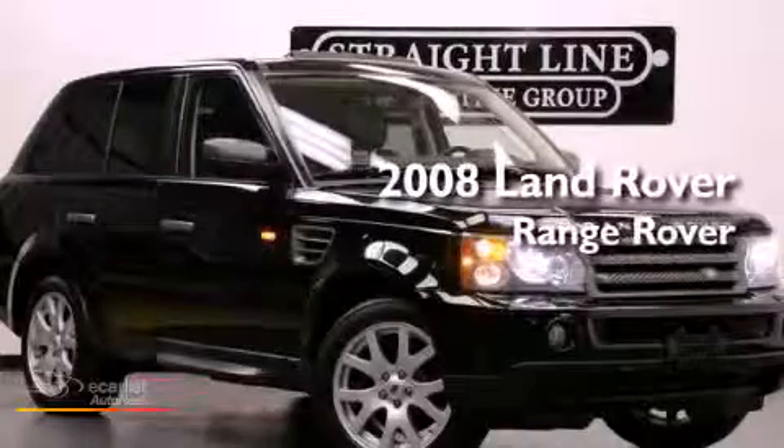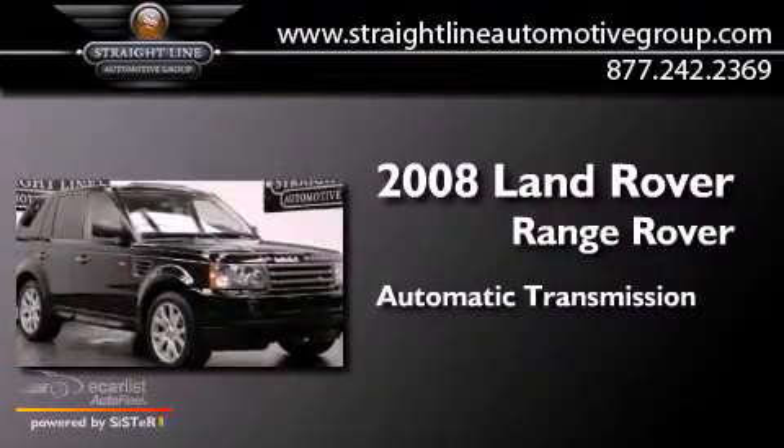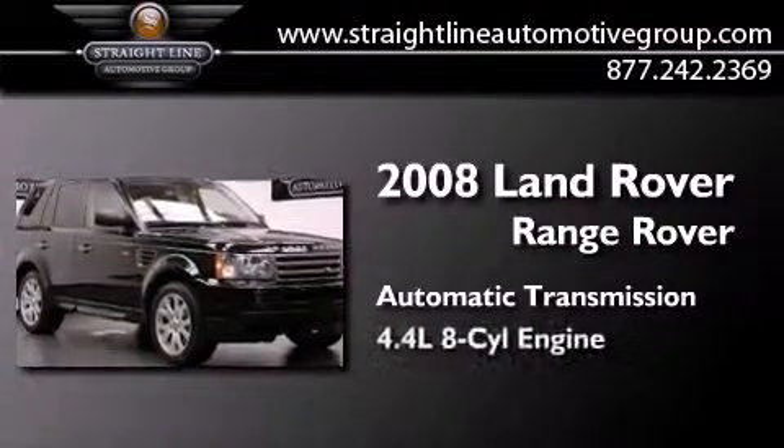This is a 2008 Range Rover Sport. This SUV has an automatic transmission and a 4.4-liter V8.